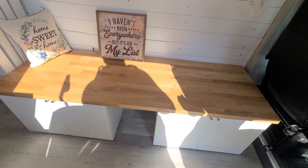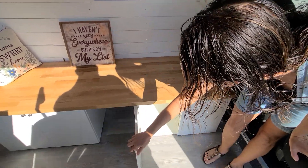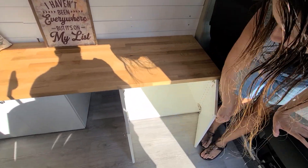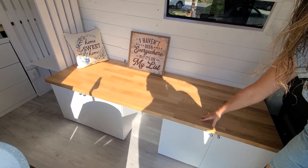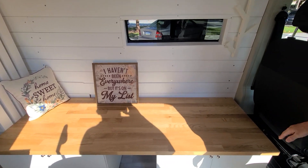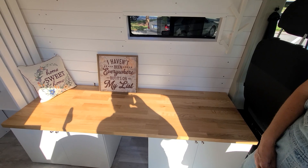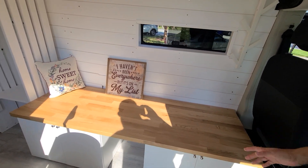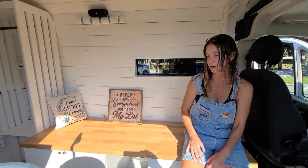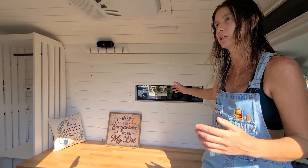So we have two cabinets — both of them are storage. And this is a countertop tabletop. It sleeps a person six-foot-two or shorter, so you use those as a sleeping area or a sit-down bench. You can have a little table here that pulls out, and with the double windows you get nice cross ventilation.